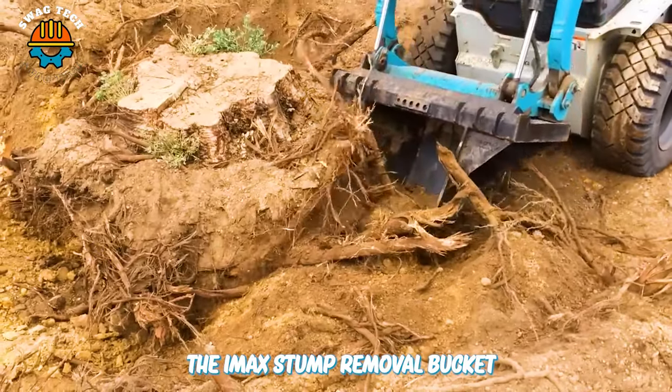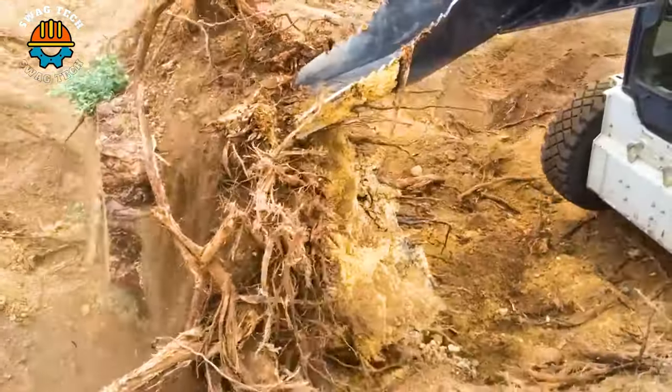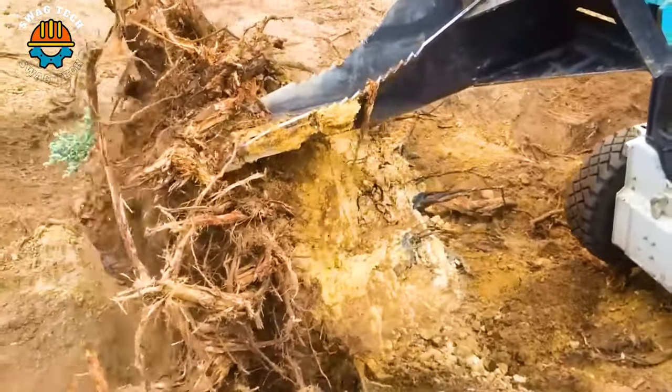The Hi-Max Stump Removal Bucket is an innovative multi-use skid steer attachment that lifts stumps and small trees off the ground faster than ever.